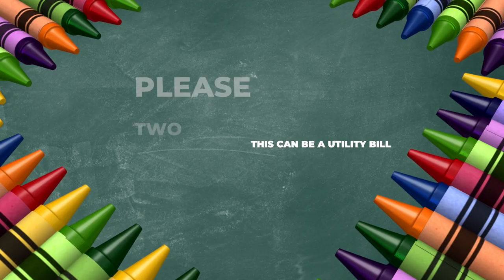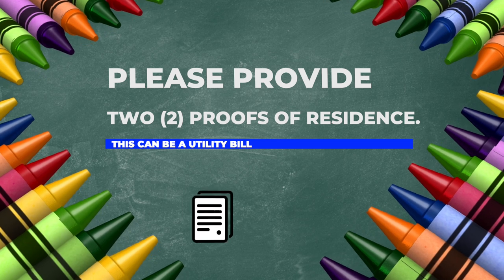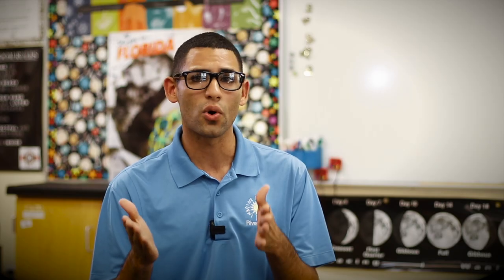The third thing will be two proofs of residence. This can be a utility bill. Also, if your son or daughter has an IEP or 504 plan, it will be helpful to get a copy.